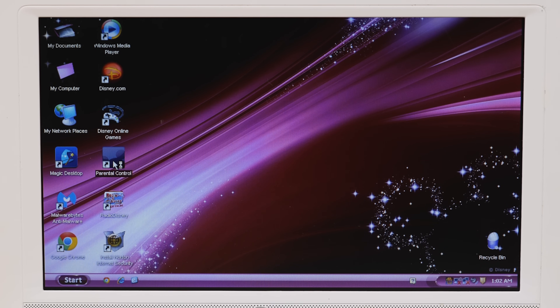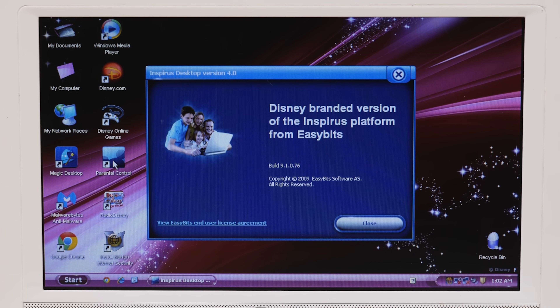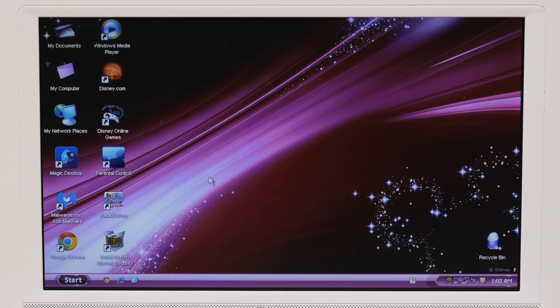The parental controls tie into the main suite of Disney programs bundled here — Magic Desktop. The parental controls portion appears to be a rebranded version of the Easy Bits program. It's just an info panel that tells you what the program is, gives you the build number, and lets you view the license agreement. The actual parental controls settings are all accessed through the Magic Desktop program.